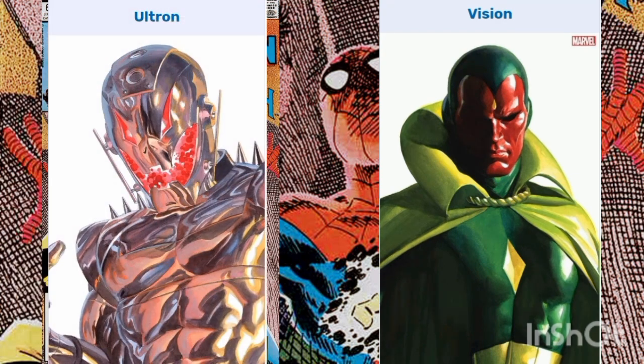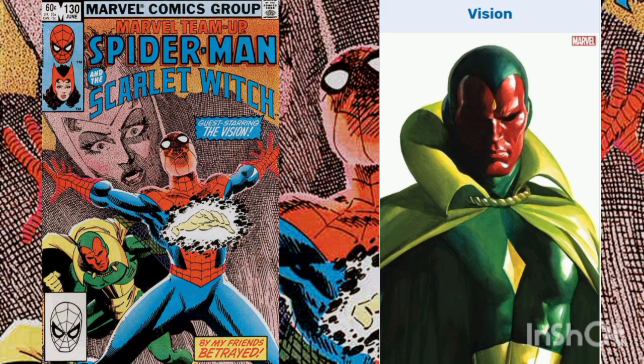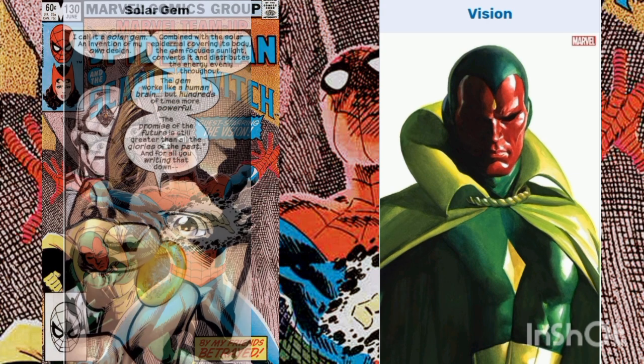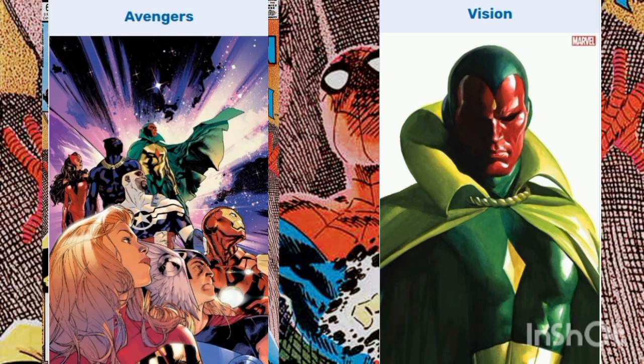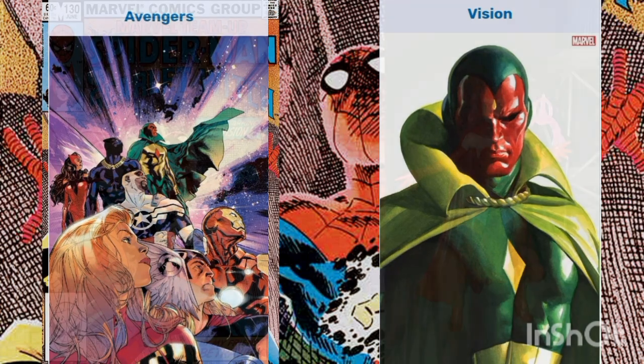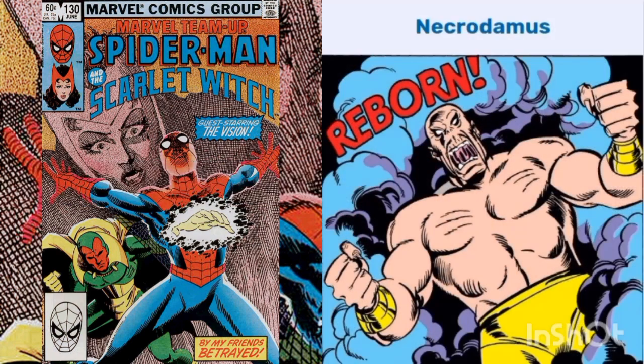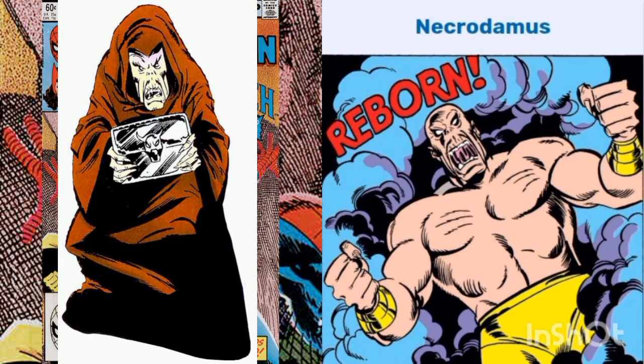Geek fact: The Vision is a Synthezoid — a highly advanced artificial man constructed by the evil Ultron, an anti-human robot, to be used as an instrument of revenge against his adversaries. The Vision was endowed with the power to control his own density, ranging from becoming ethereal to being as resilient as diamond, and to absorb and redirect solar energy. Having rebelled against his creator, the Vision has become one of the most dedicated and leading members of the Avengers.